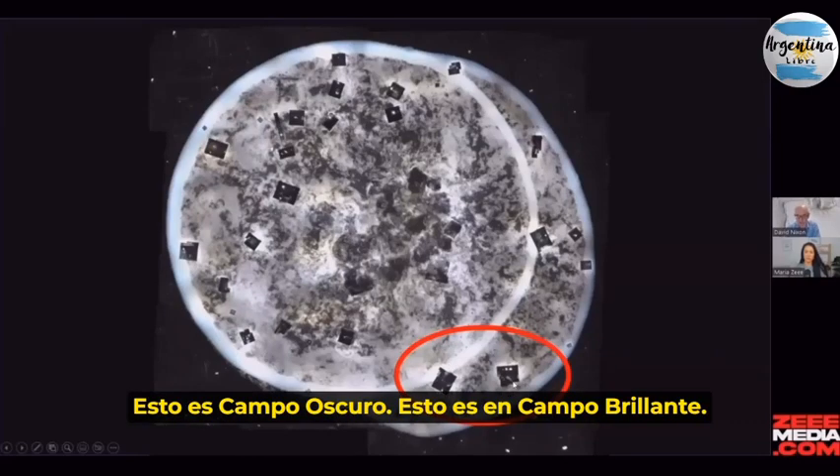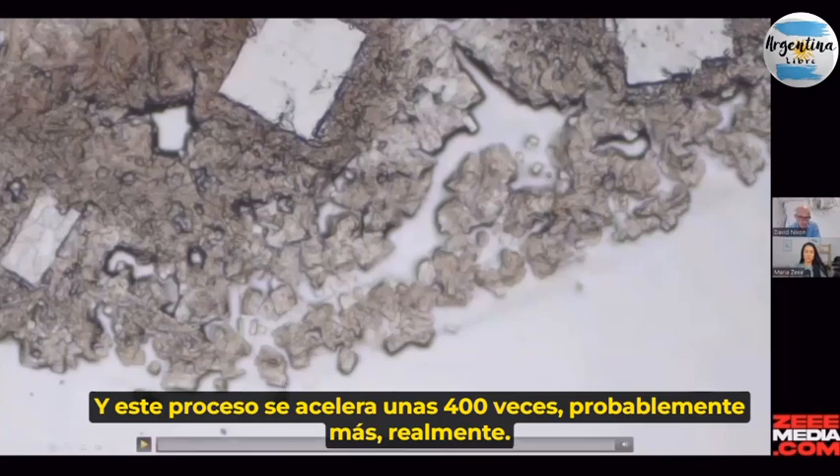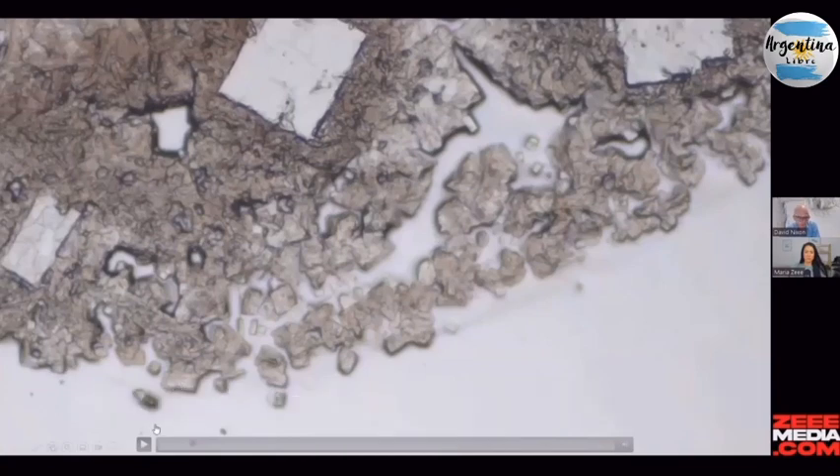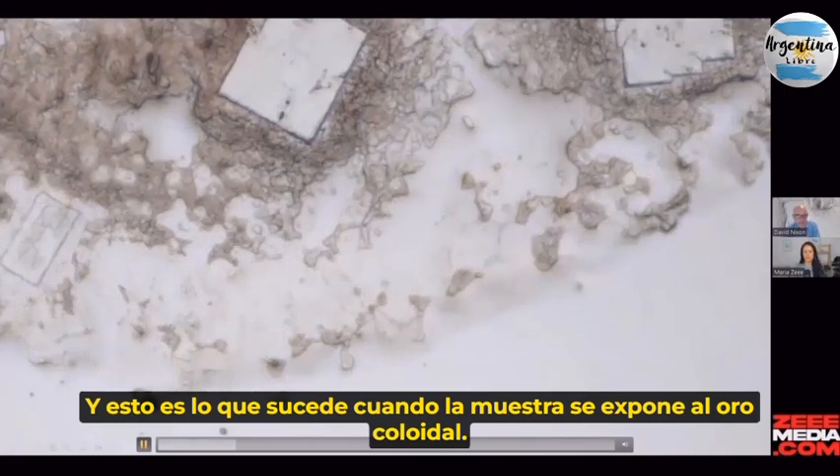This is dark field, this is in bright field, and this process is sped up about 400 times — probably more actually. This is what happens when the sample is exposed to the colloidal gold.